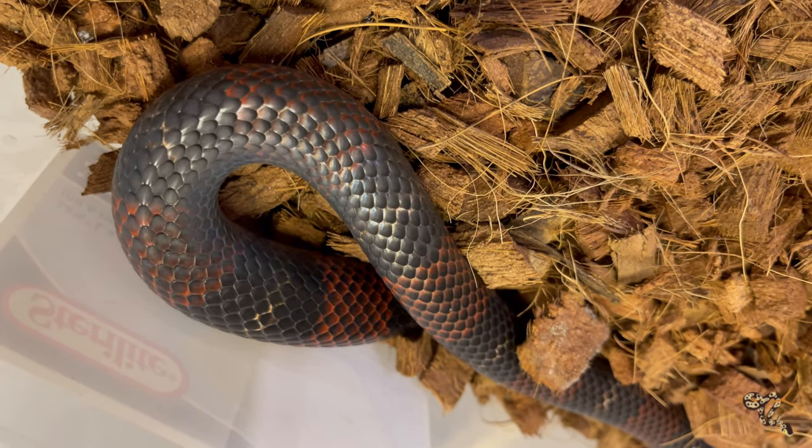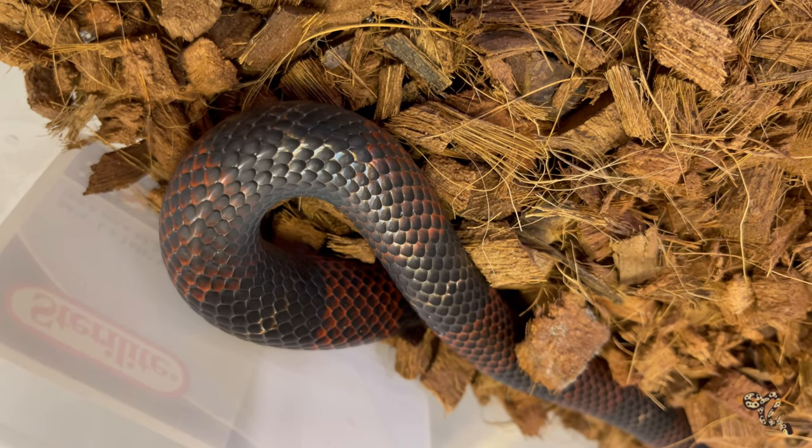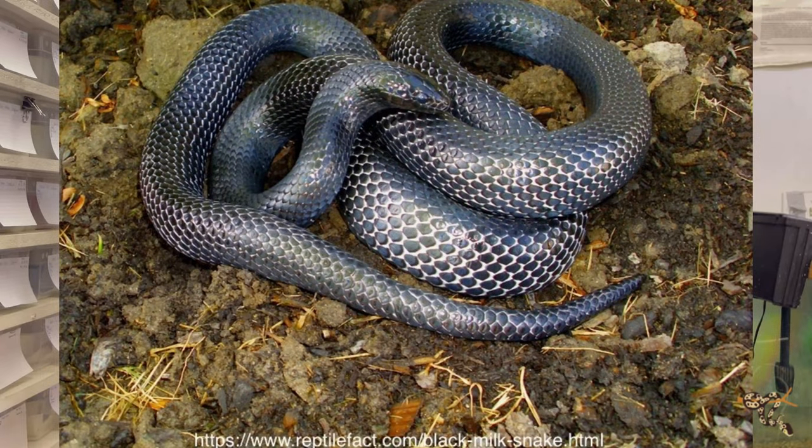Going back to their habitat in the montane regions — their actual husbandry is a little bit different than most other popular species of snakes we keep, including other milks, kings, and corns. It actually makes it a little bit easier for us for the most part. Because of the montane cloud forest — those very cool, humid areas — these guys actually prefer and do much better in cooler temperatures, with a basking temperature in the very low 80s up to about 85°F.